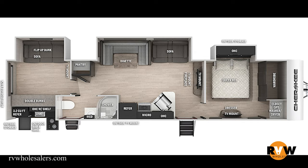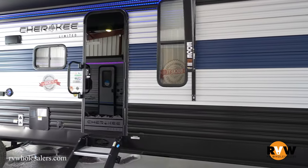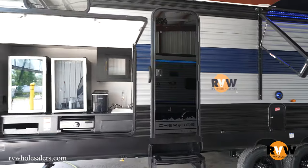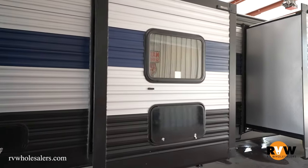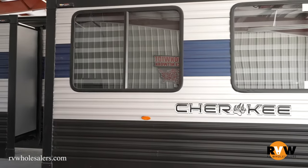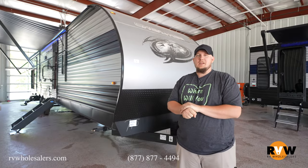Hey guys, today we got the 2022 Forest River Cherokee 324 TS. This camper is 40 feet 5 inches, 8 feet wide, gross vehicle weight of 11,365 pounds, dry weight of 8,603 pounds. This is a bunkhouse camper — able to take you, your significant other, as well as all the kids and family. Let's take a walk around and see what we got going on.